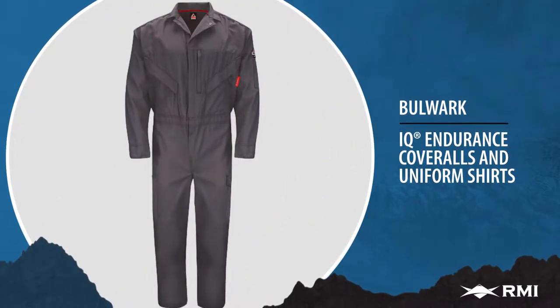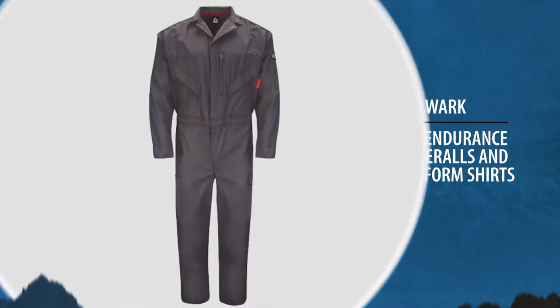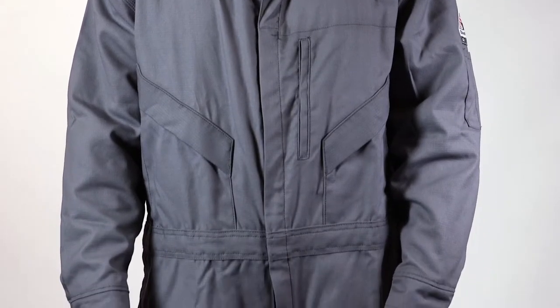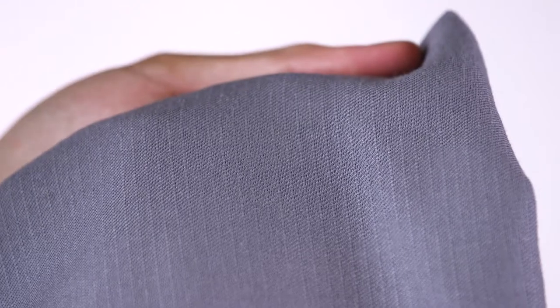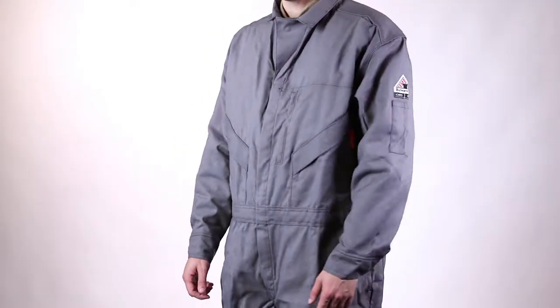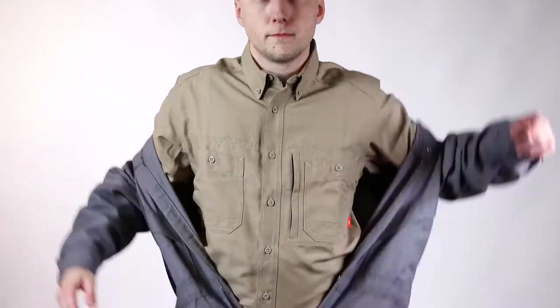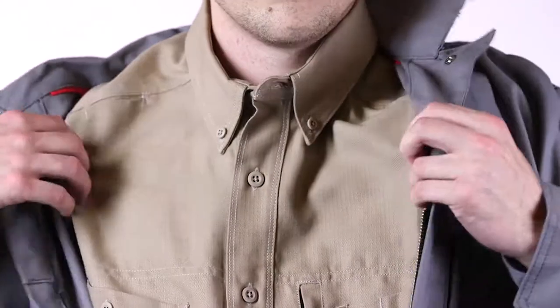Bulwark's groundbreaking collection of IQ Endurance FR apparel bridges the gap between comfort and durability. This scientifically engineered gear goes against the norm, finally eliminating the need for traditional stiff and scratchy flame-resistant clothing without compromising on protection. We're proud to supply IQ Endurance coveralls and work shirts so you feel cooler, lighter, and drier on the job.